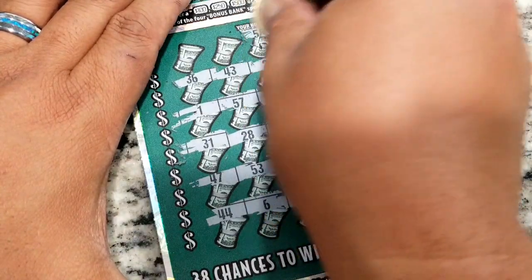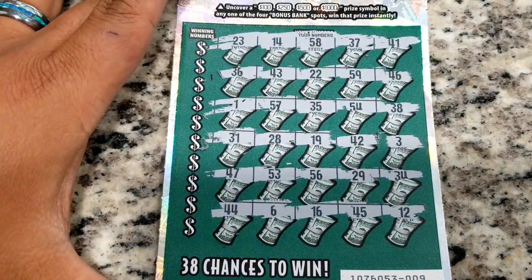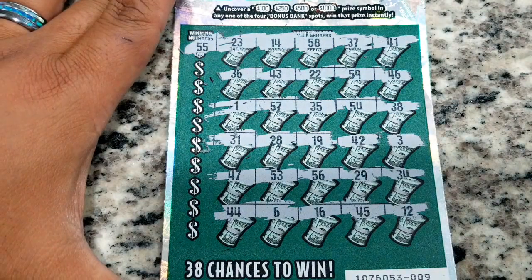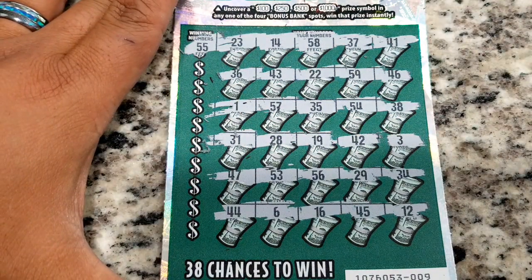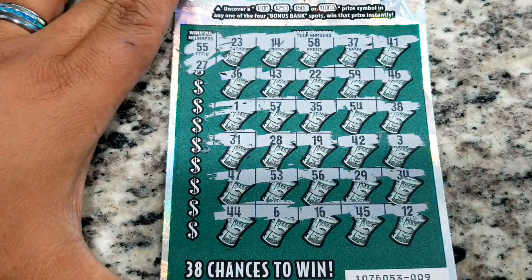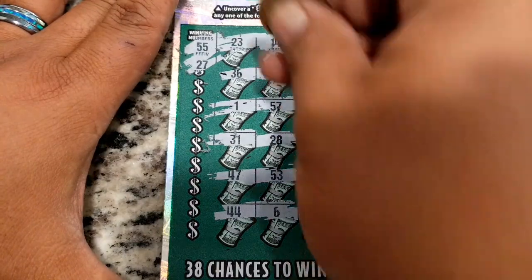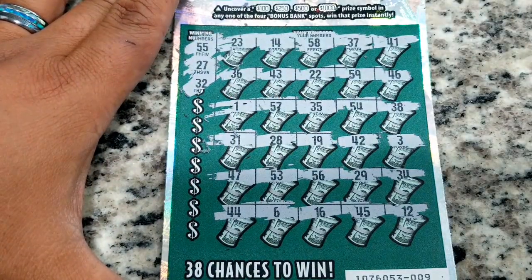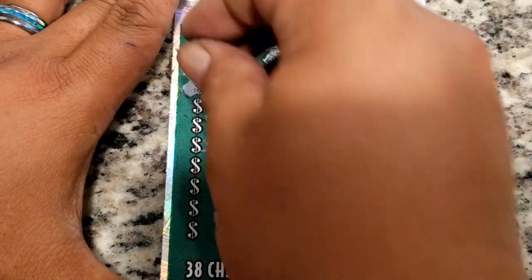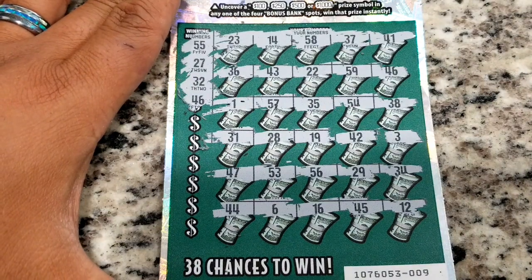No multiplier surprise, but at least one of these numbers will match for a minimum ten dollars — we know that because it has to be a thirty dollar ticket. Number 55 — I do not see a 55. Number 27 — no 27. Number 32 — no 32. Next number, 46 — there is a 46! That's a match! I'm going to ring that bell because why not — we ring the bell when we want to.